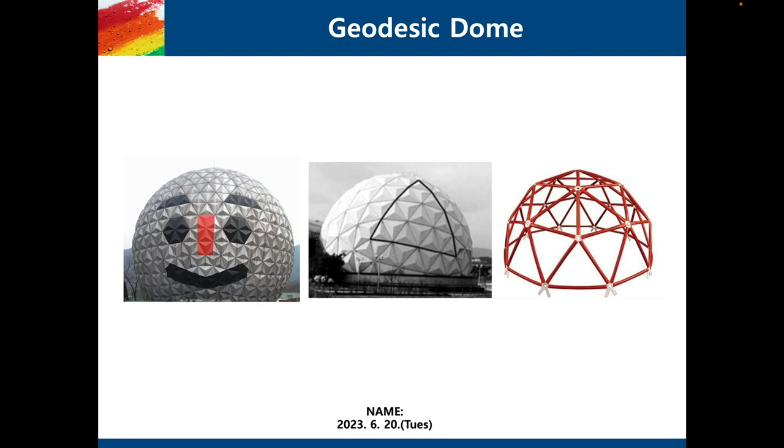I learned about geodesic domes when I was way older than you all, so I'm amazed at your willingness to learn and I'm super excited to get started.